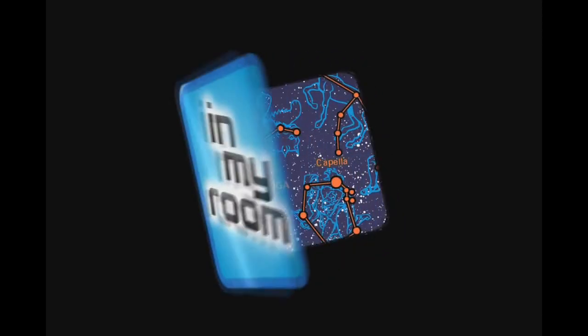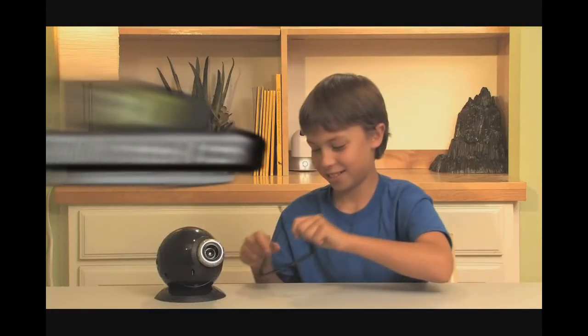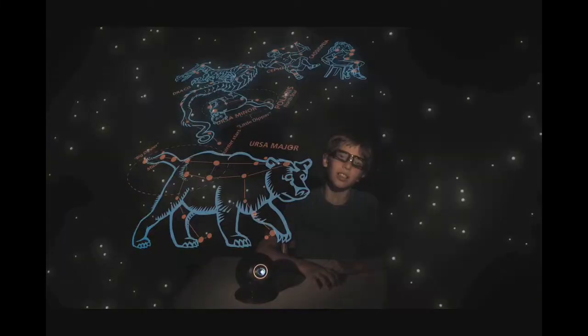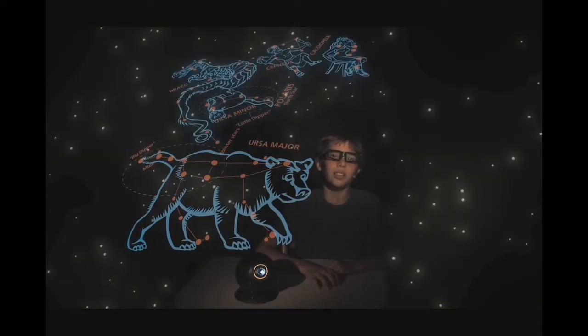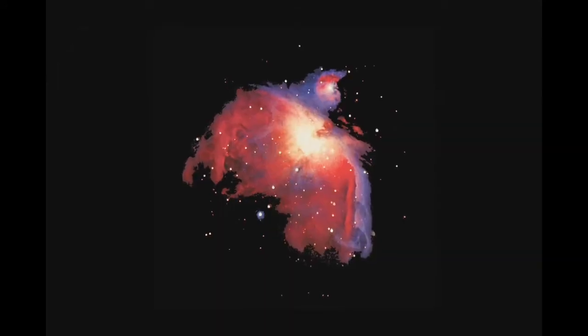In My Room presents: 3D Star Theater. Transform your room into a spectacular 3D planetarium. Just push the button and watch as star constellations project in 3D right in your own room. See planets and faraway galaxies,